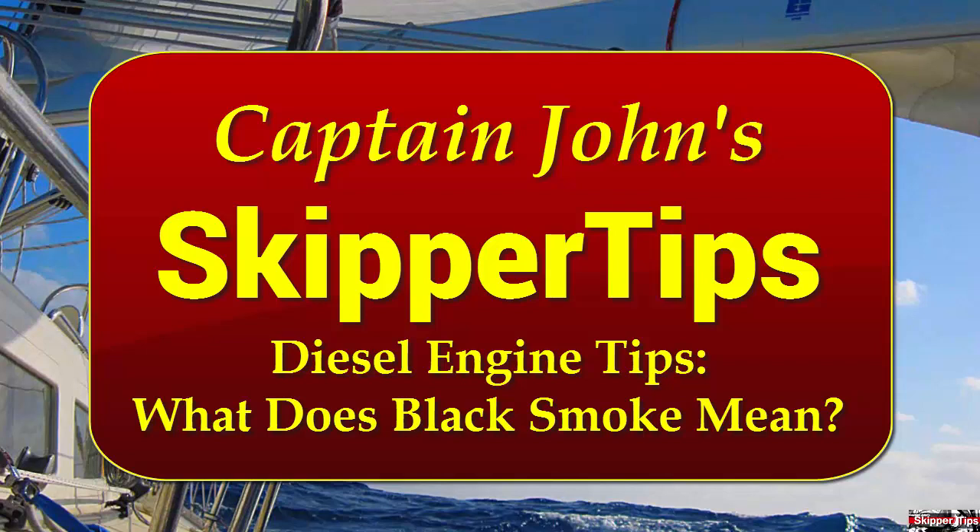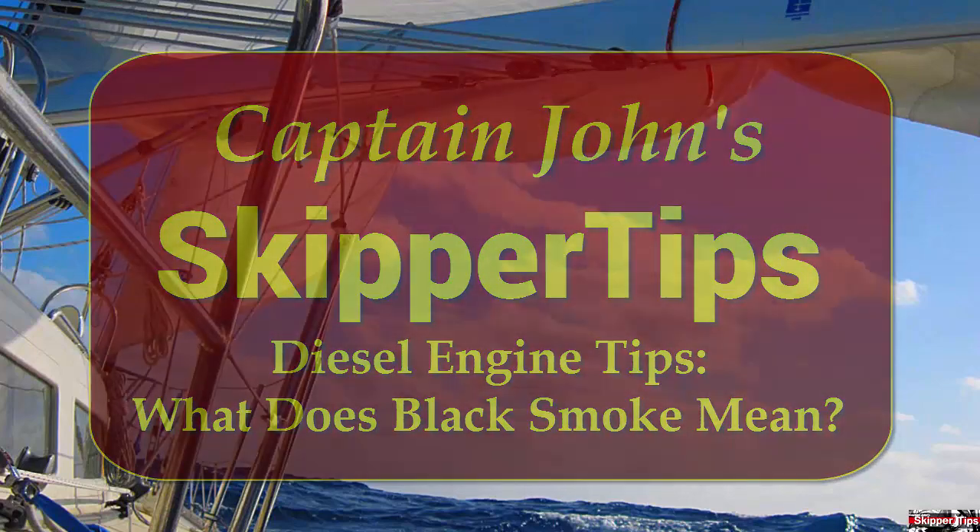When you first start up your sailboat diesel engine, look over the stern. Do you have a strong clear flow of exhaust water? Do you see smoke coming out of the exhaust tube? Other than an initial puff or two, your engine should send out clean exhaust without any smoke.